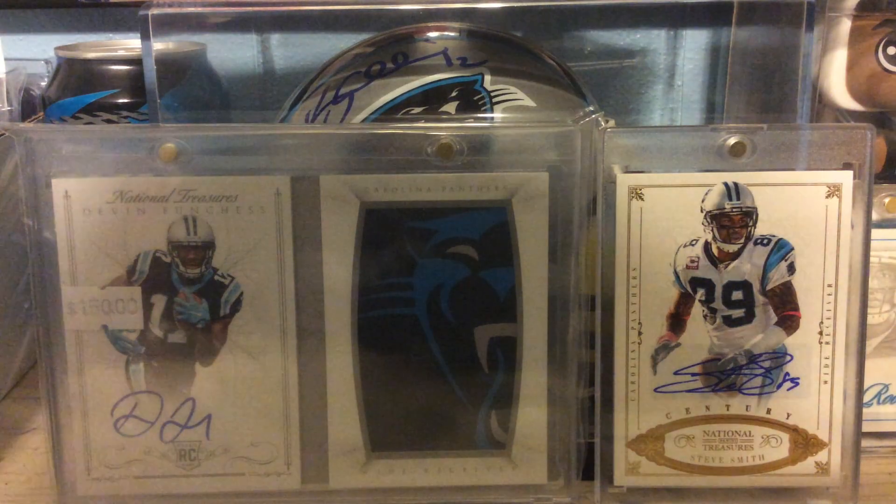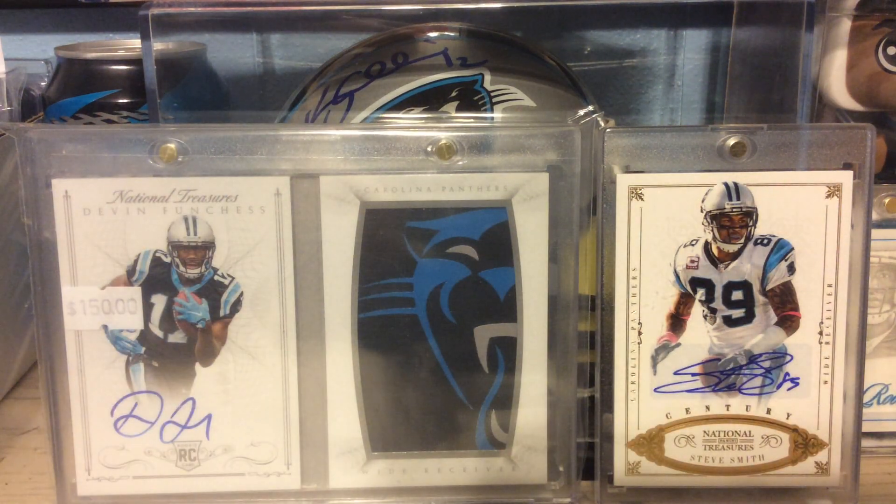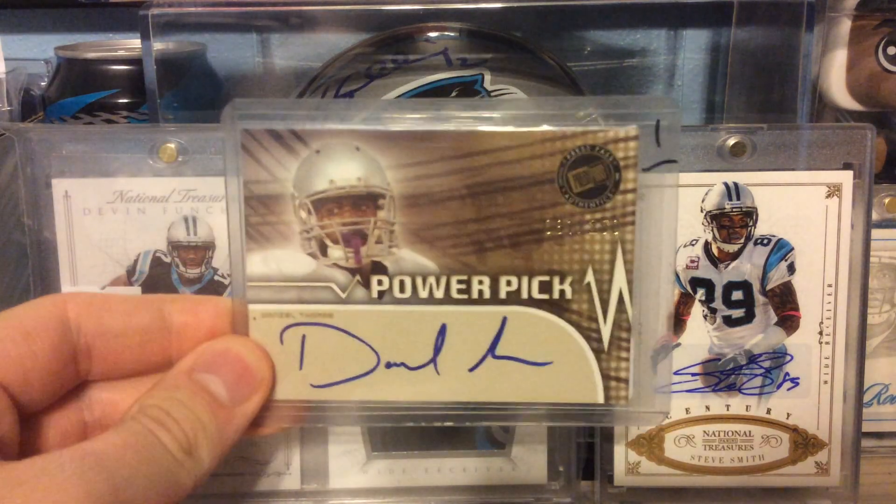Out of 2011 Press Pass Power Pick, Rookie Auto numbered to 250, Daniel Thomas.